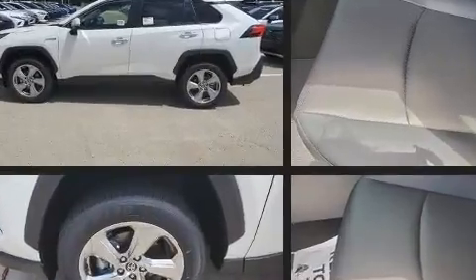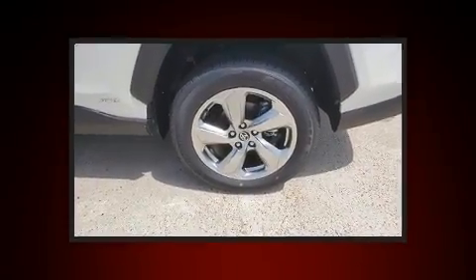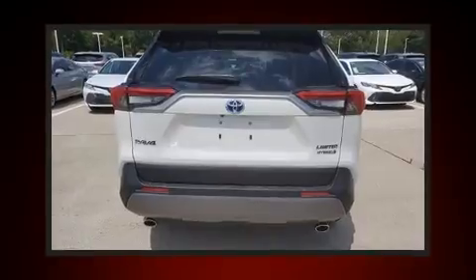Standard features include heated seats, one-touch window functionality, a trip computer, an automatic dimming rearview mirror, power moonroof, a power rear cargo door, lane departure warning, and a split folding rear seat.